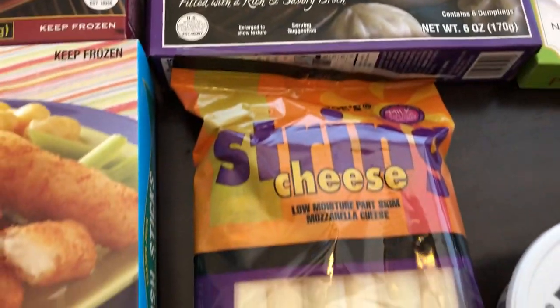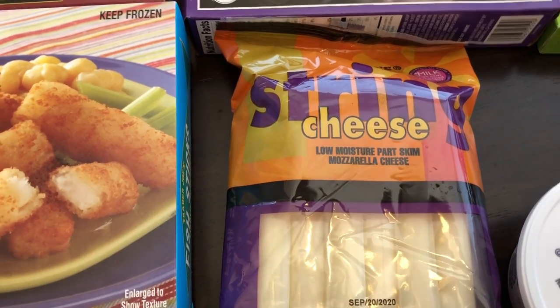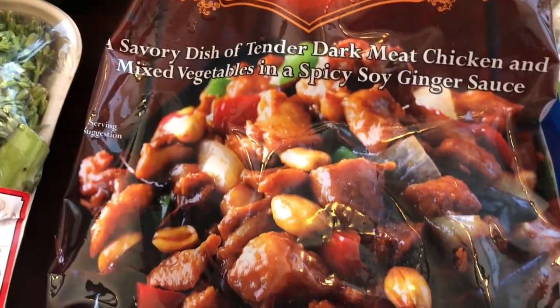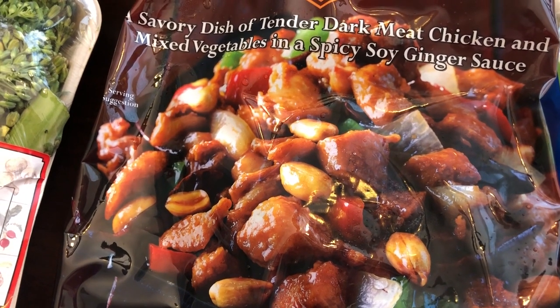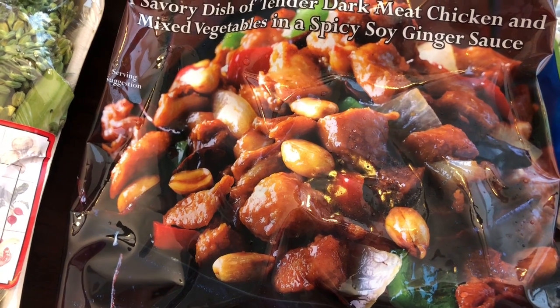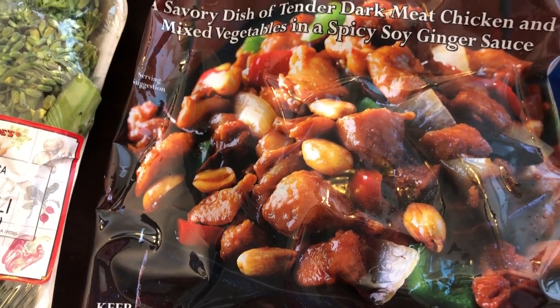I grabbed some string cheese because I need it for a recipe I'm going to be making. We also really like their Kung Pao chicken. The peanuts do come in a separate package, and we don't like peanuts in our food, so I never add them — just FYI if you're not crazy about peanuts or if you have peanut allergies.